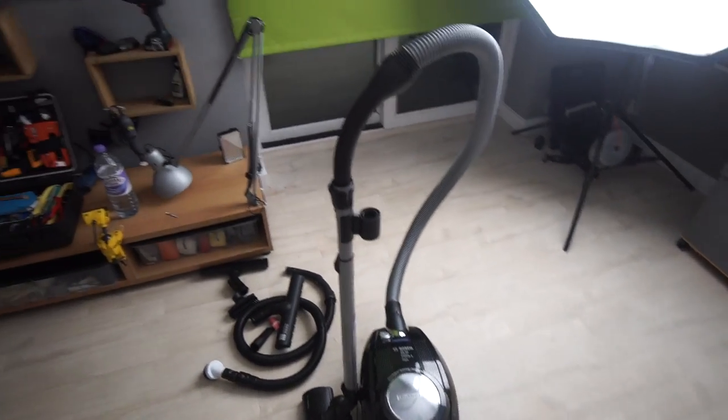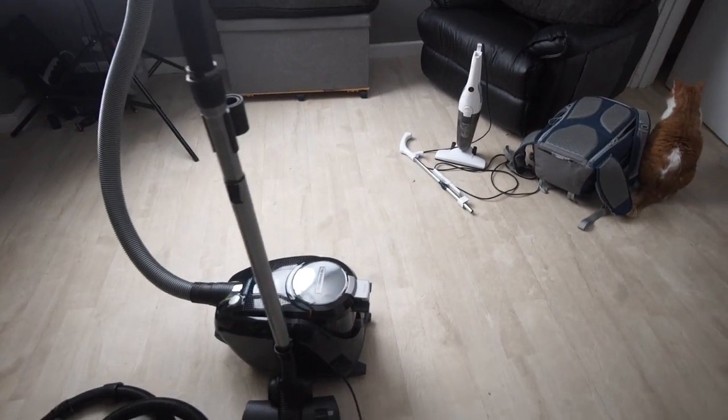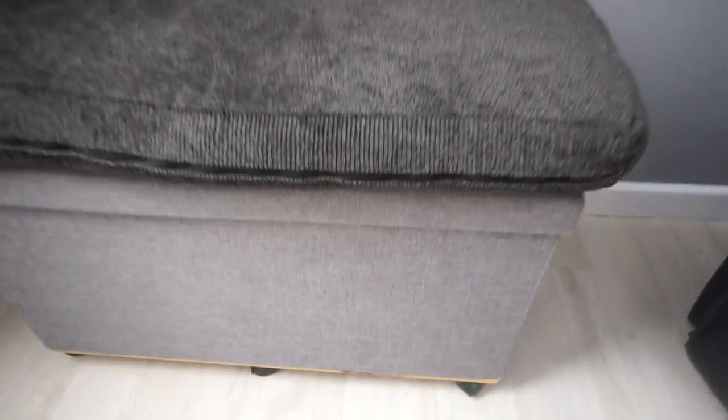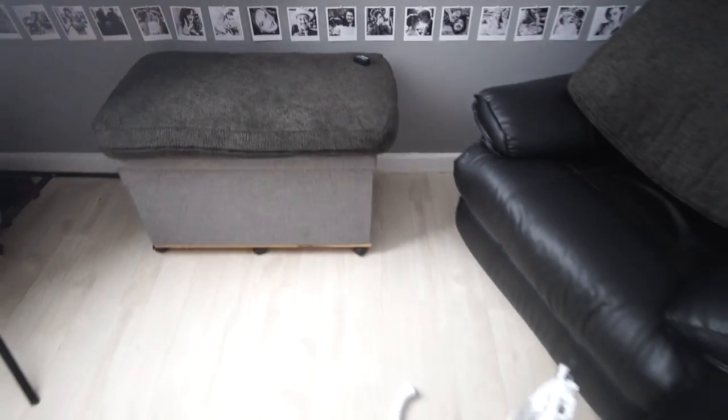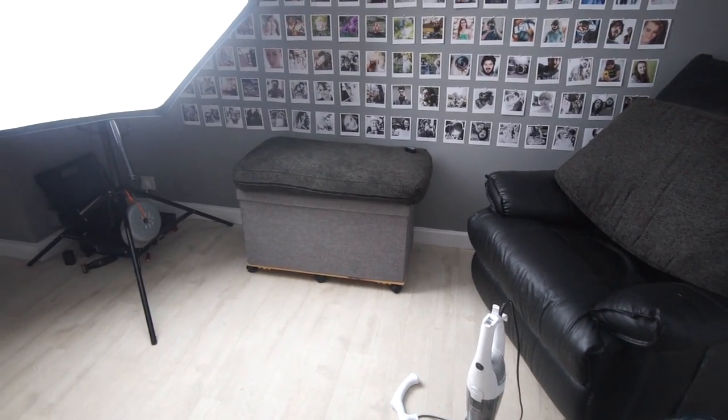But the thing is, I found something that I'm so happy that I tried. I took the vacuum cleaner and put it in this rolling box seat thing, and inside there it's so quiet that it's literally quieter than my fridge.